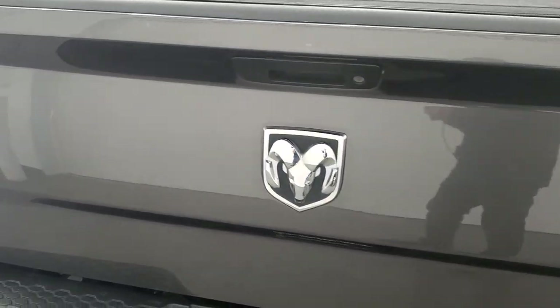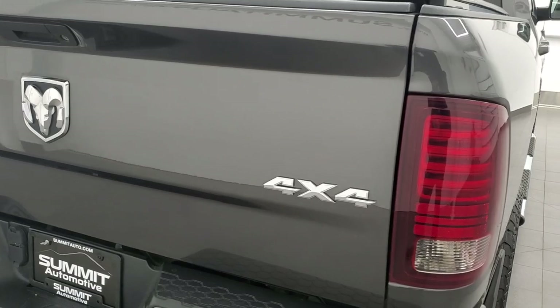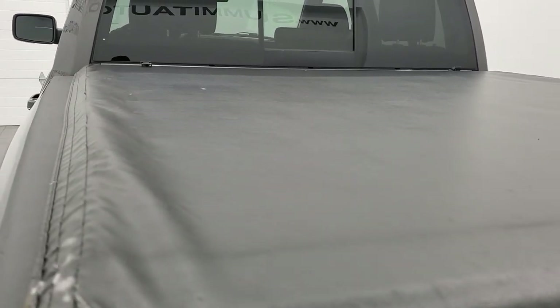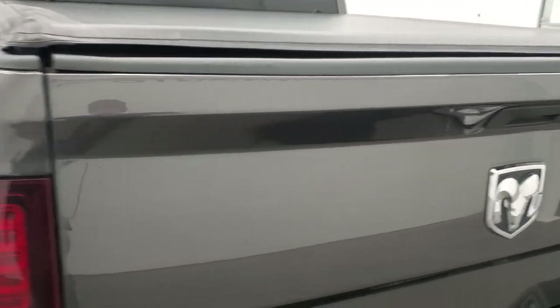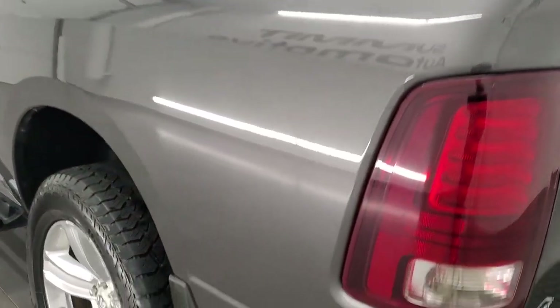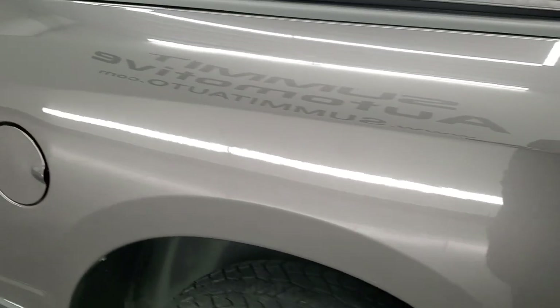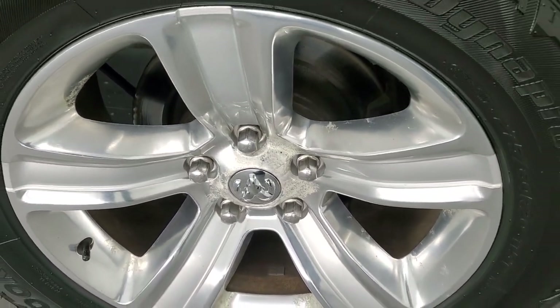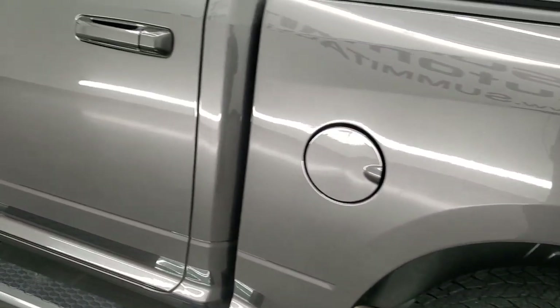The tailgate is in really nice condition, no major dents or dings. It comes with an express tonneau cover by X-Tang — no rips or tears in it, looks pretty good. It has a drop-in bed liner, looks like a Ram drop-in. Tailgate shuts nice and solidly. The driver's side is just as clean as the passenger side — no major dents or dings in the box. And for full disclosure, this driver's side rear rim does have just a little bit of corrosion on it compared to the rest.